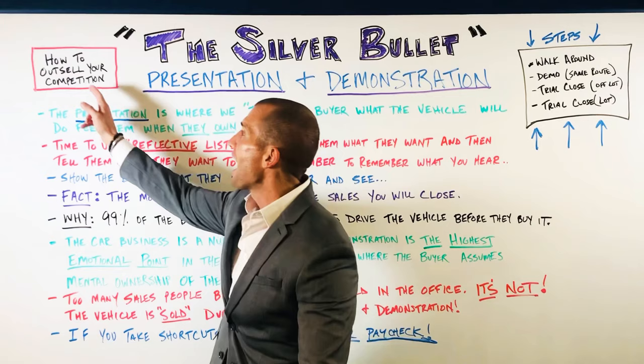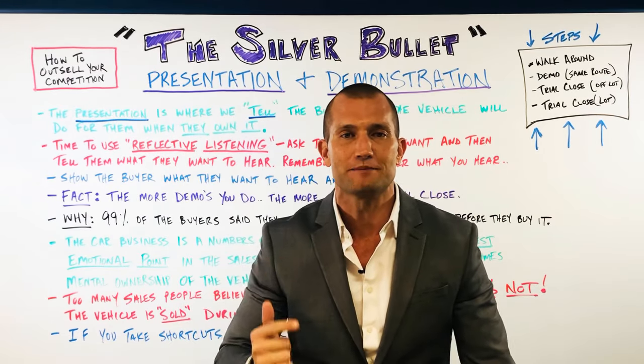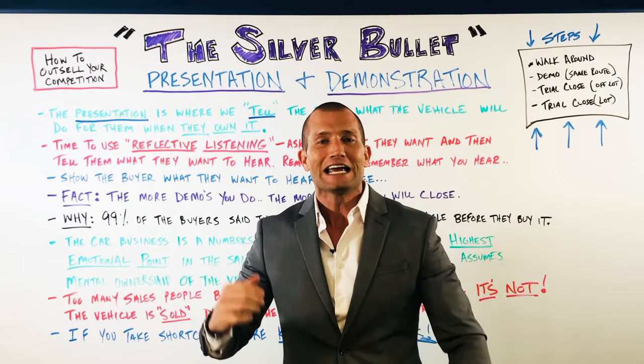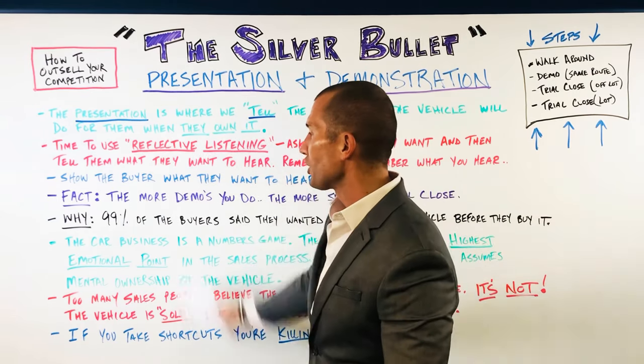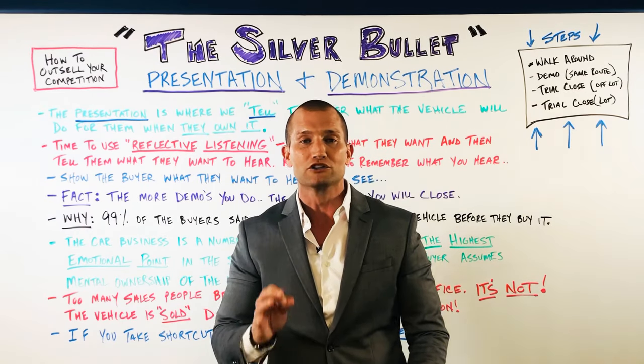How do you outsell your competition? Easy. Crush them in the presentation and demonstration. Why? Because your competition who's asleep at the wheel isn't giving it to them — I promise you. So I'm going to go over some statistics, then we're going to start rocking it. This right here will change your game.